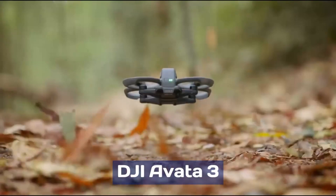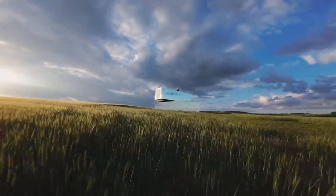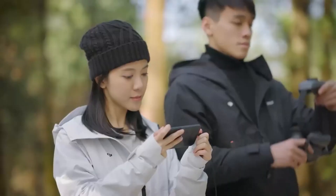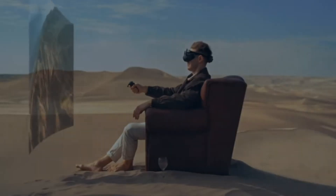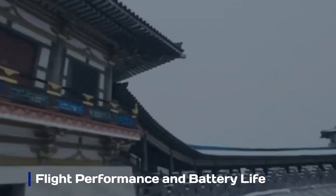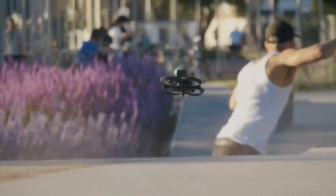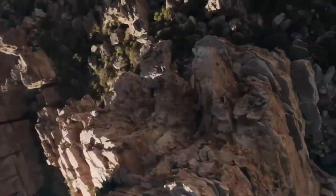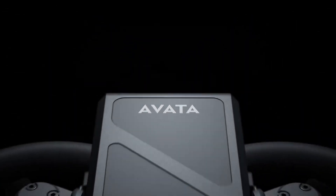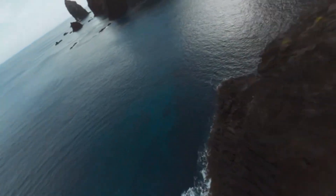DJI Avata 3. DJI's Avata series has redefined FPV — first-person view — drone flying with its cinematic capabilities and immersive flight experience. Rumors of the DJI Avata 3 are stirring excitement, suggesting major improvements in design, camera quality, and flight performance. Leaks suggest the Avata 3 will feature improved flight performance with more responsive controls and extended battery life, with some reports indicating flight time increasing to around 20 to 25 minutes per charge. DJI might also introduce a new sport mode that balances freestyle agility with safety features, making it more accessible to both beginner and advanced pilots.